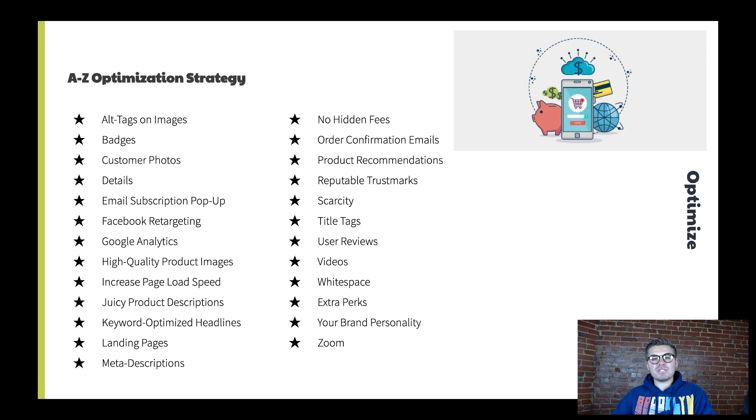J is juicy product descriptions — create product descriptions that sell. Use stories; stories sell. Explain what the product does, don't leave out the details, and make sure people understand what that product is all about. K is keyword-optimized headlines — do keyword research so that when you create a product or a blog article on your store, you use keyword-optimized headlines to rank better in Google, getting more exposure and traffic.